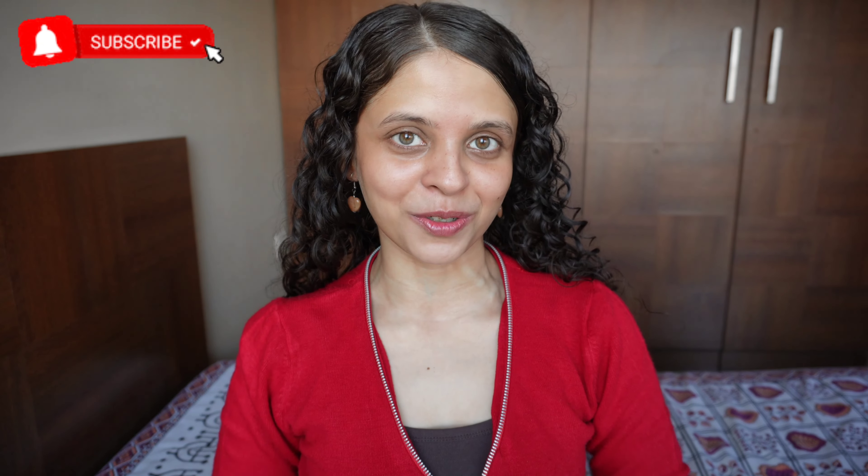Hi guys, hope you all are doing well and welcome or welcome back to my channel. My name is Sanika and I create videos about makeup, skincare and curly hair care. If you're new here, please take a moment to hit that subscribe button and turn on the notification bell so that you don't miss out on any future videos.